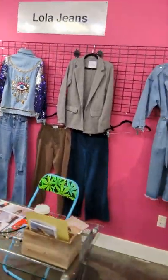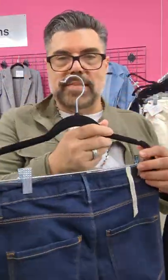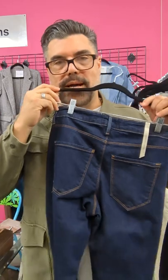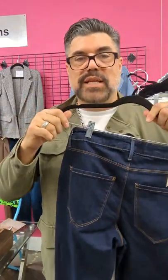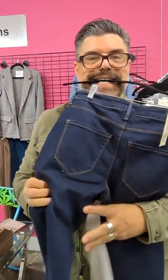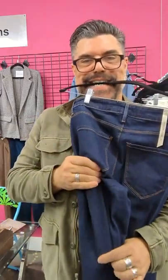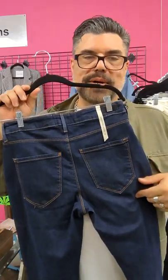Here are some of my favorite jeans. What I love is not only is the price point great, but the stretch is really good, though it's only in one direction — which means they're not going to sag. Pocket placement is high, so it's going to round out your butt.